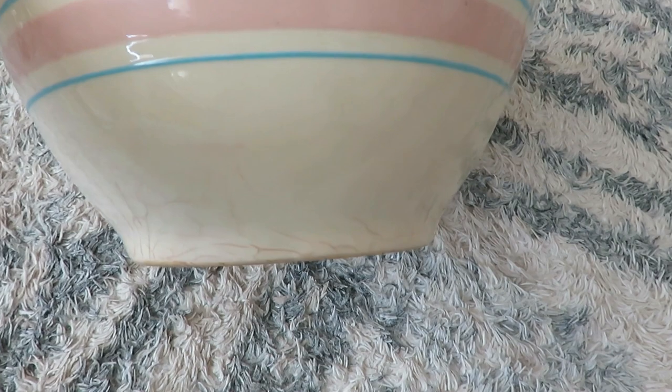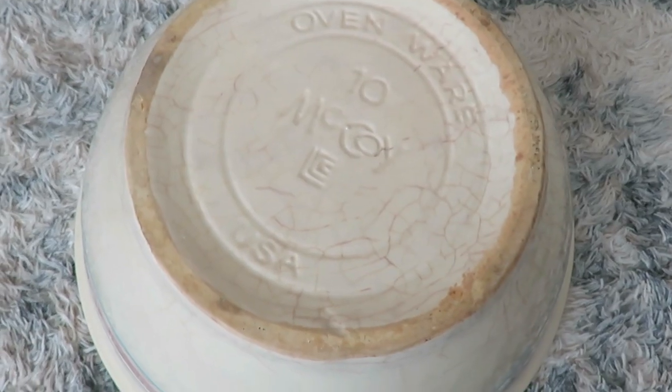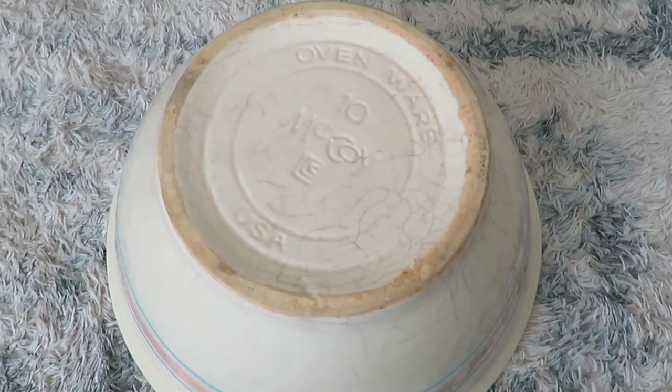I love these old bowls. I want to say this was $12.50. It is, I think, a size 10. It's got some chipping around it and some cracking on the inside. But I just love these old bowls and how heavy duty and sturdy they are.